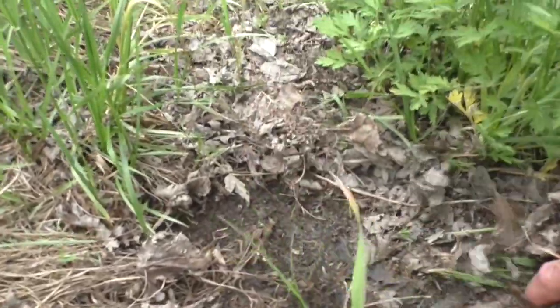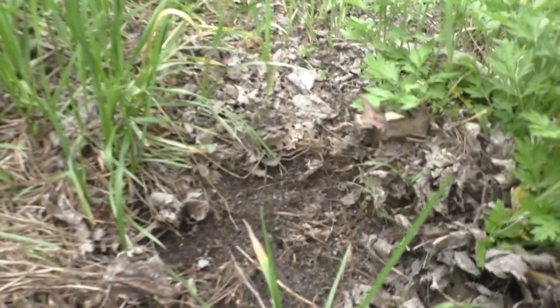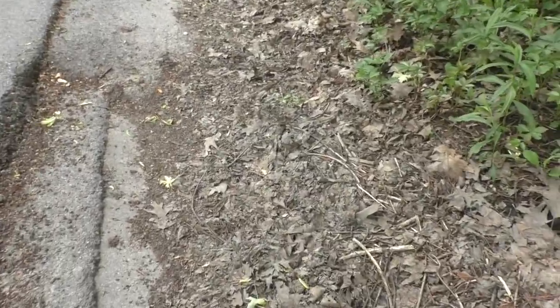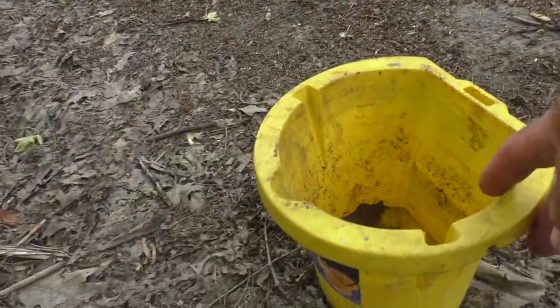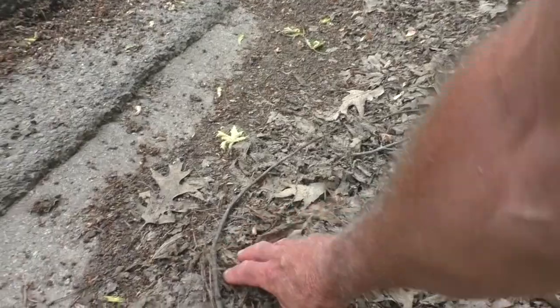Nothing here Russell. Can you see? It's too dry. It has to be wet where the worms are. I'll keep looking. Spot right here I think Russell. Let's give it a try and see. I have my little pail here.